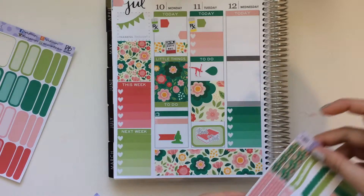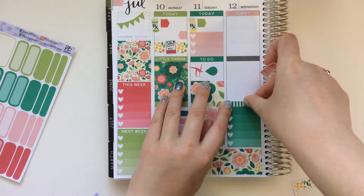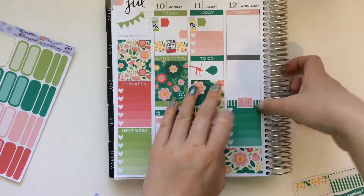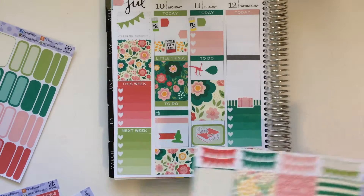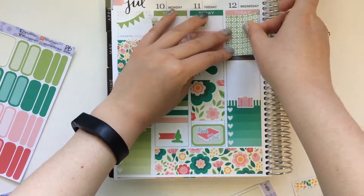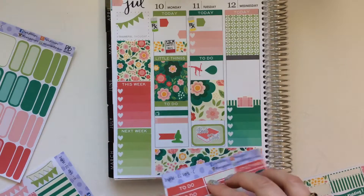And then I might just pull in one of these checkboxes and layer it over top and write down some of the things I packed. And then instead of pulling in a to-do header, I'll just pull in one of these header-sized washi strips and layer it over top, just for some packing and final to-dos for my trip. That looks good. It's a little off-center, but that'll be fine. Let me also pull in a full box for this day. I'll do this green one.